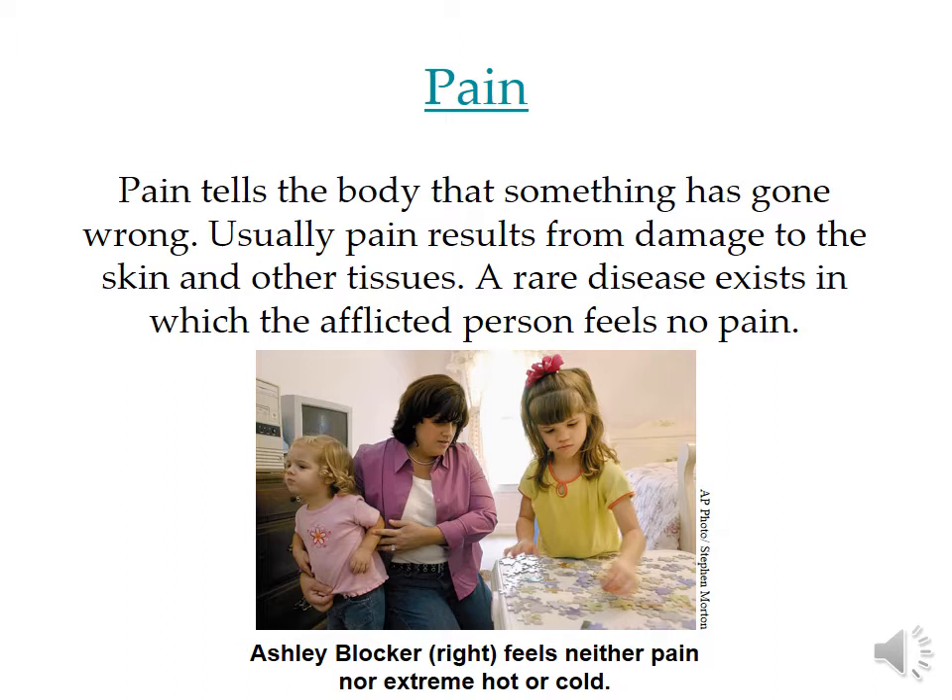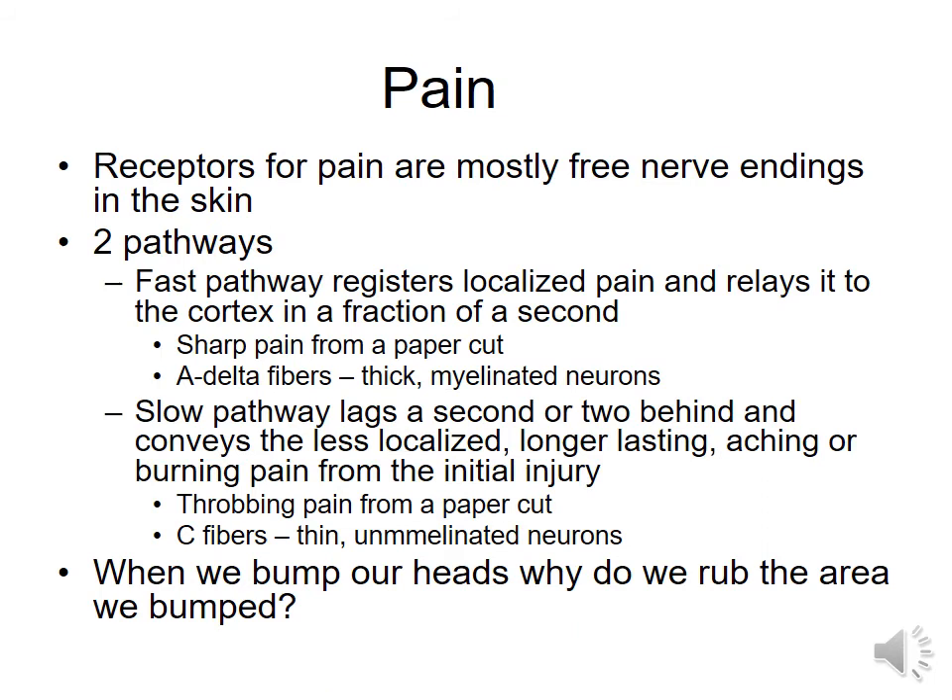Think of how many times as a child you twisted an ankle or fell down and hurt yourself. Without pain, you could continue to cause greater internal damage. Think of the times that you called to your parents to let them know that you were too ill to go to school because you felt pain. So it is important that you have this teacher.